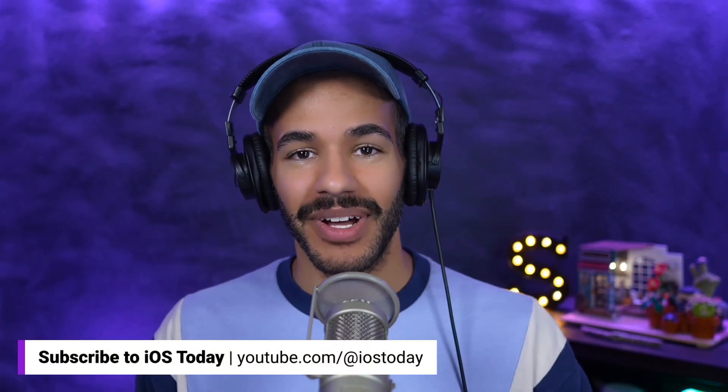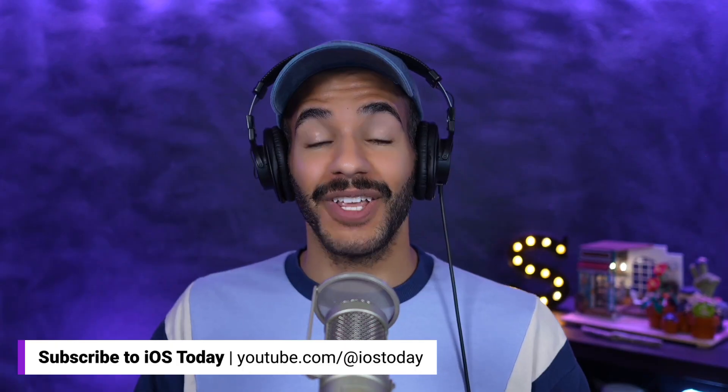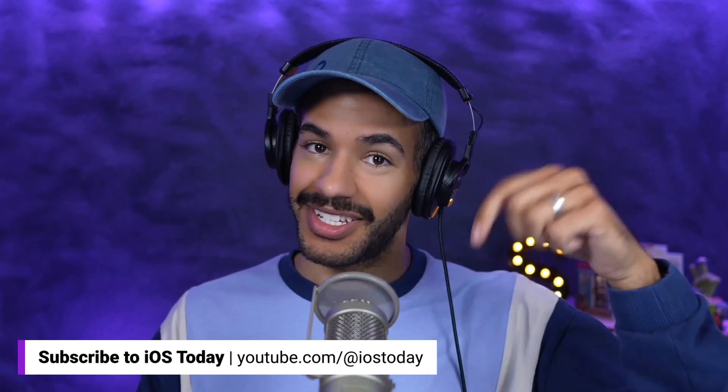If you're enjoying this little bit of iOS Today, you can check out the full episode. Head to the website twit.tv/iOS or watch the full show right here on YouTube — all you have to do is click the link below.